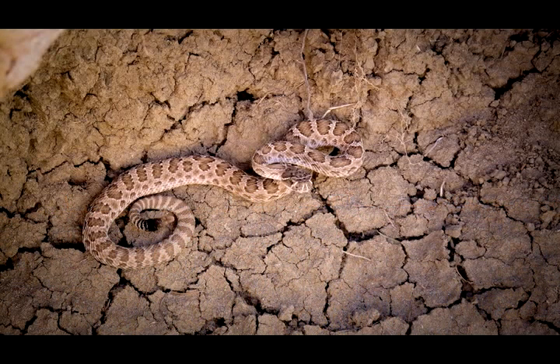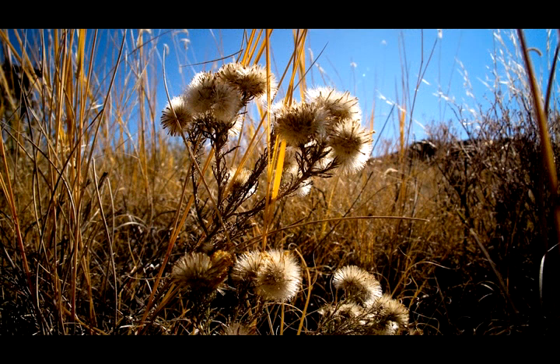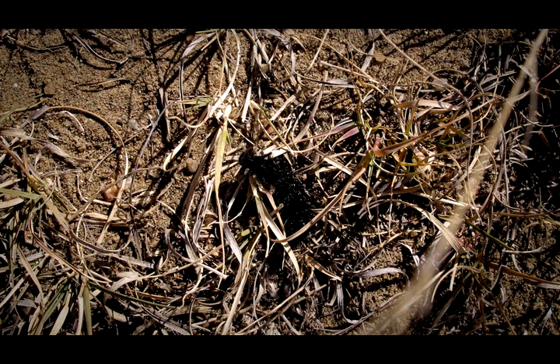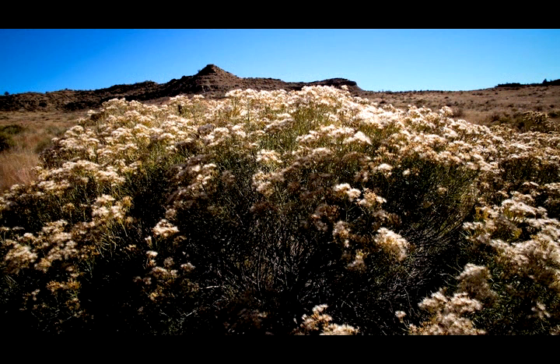There may be rattlesnakes — we have seen them out here. This open space was purchased last November with the TOPS fund money. The TOPS fund money comes from city sales tax: one tenth of one percent of every city sales tax dollar you pay goes into a fund specifically for buying open space.